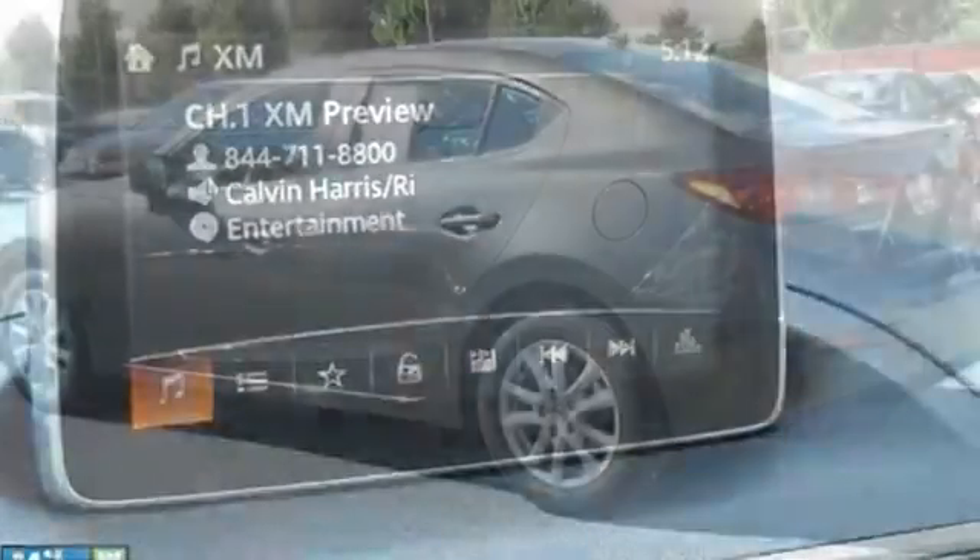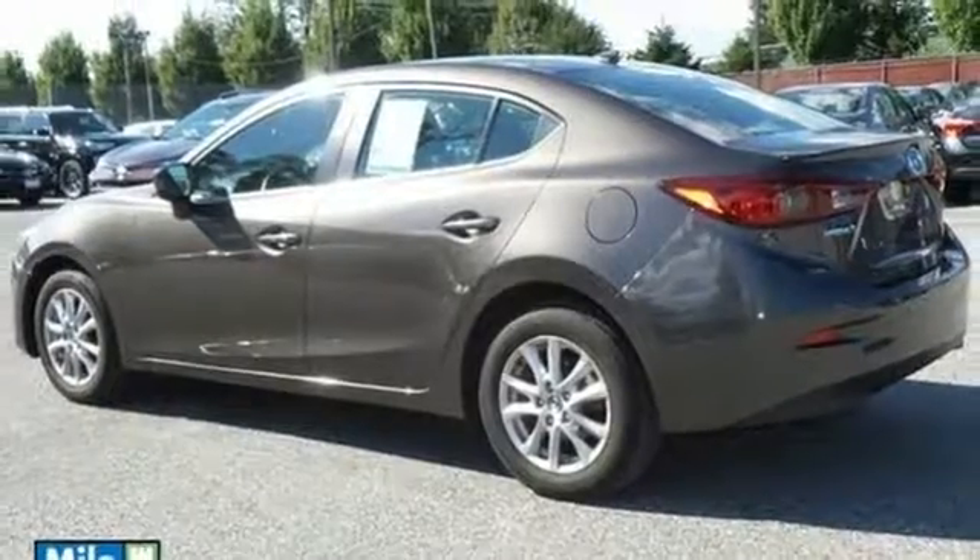Plus with SkyActive technology, it delivers great fuel economy and nimble performance.